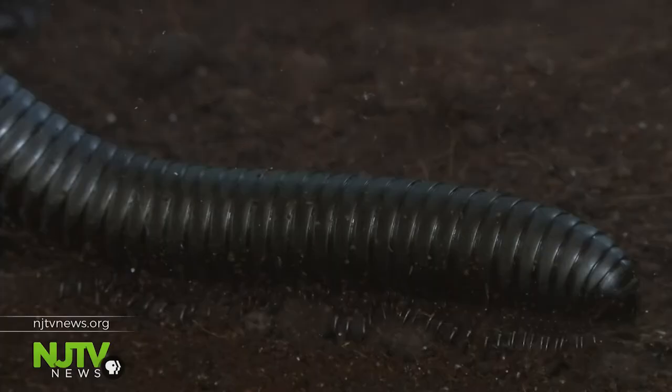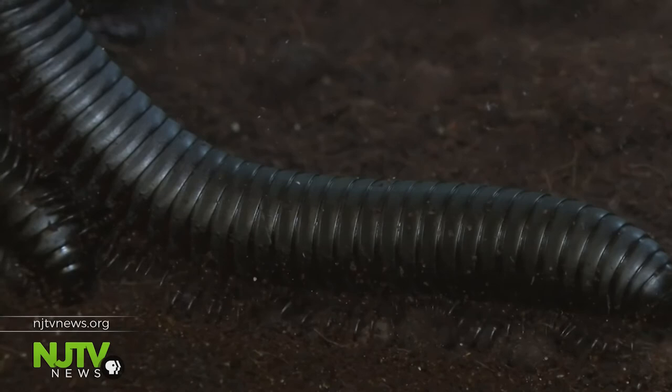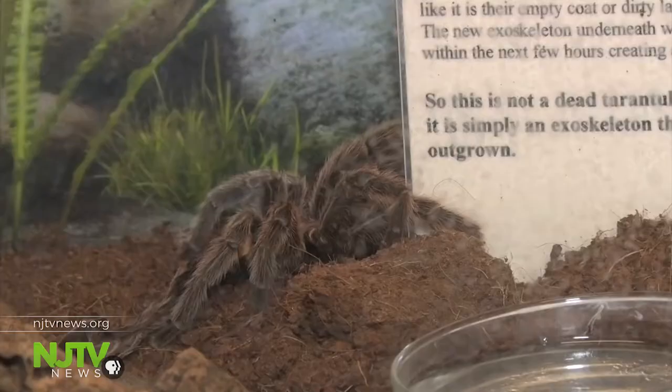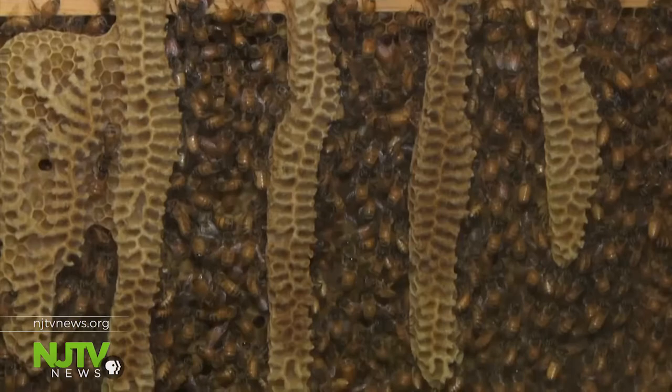Nearly all the residents here are arthropods. Most of the animals on this planet are some sort of arthropod. An arthropod is an animal with segmented legs, segmented bodies, and a hard outer shell called the exoskeleton, which the animal sheds as it grows — it's called molting, says Jesse.